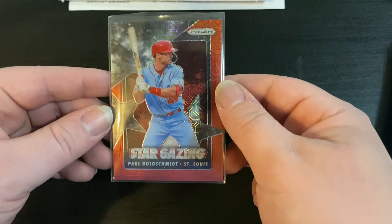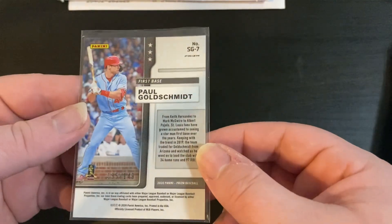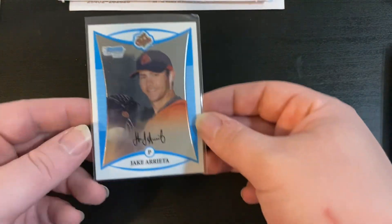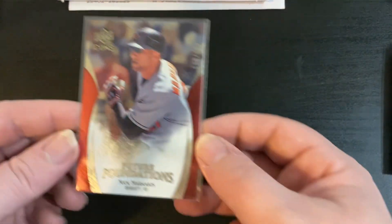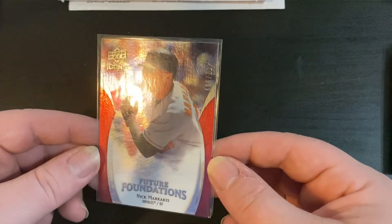There are some autographs and some non-auto cards - I'm gonna show non-auto cards first. Picked up this Paul Goldschmidt Stargazing, number 2 of 149. I like picking up parallels and stuff of star players for my baseball collection. I also picked up a Jake Arrieta First Moment Chrome, and for my Orioles collection, a Nick Markakis numbered to 999.